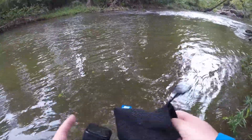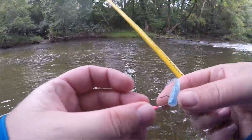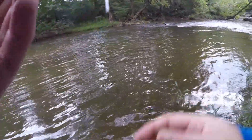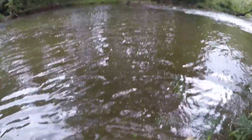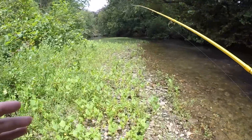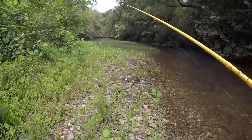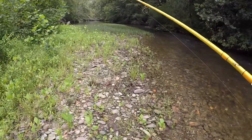At least we got something. In that current where he hit it, it was just crazy. I'm looking at that nice holding place — you know that place that's holding a decent amount of little fish.